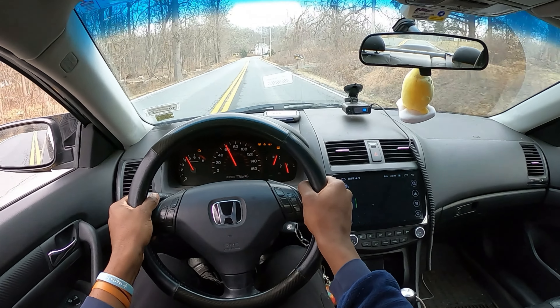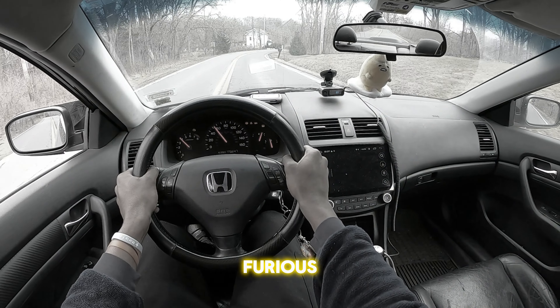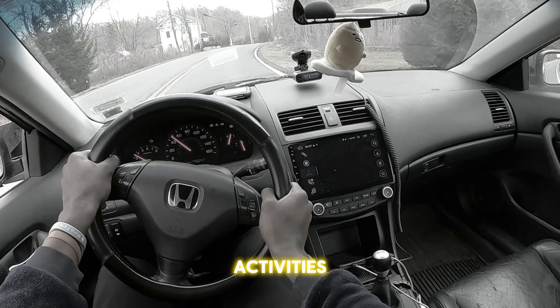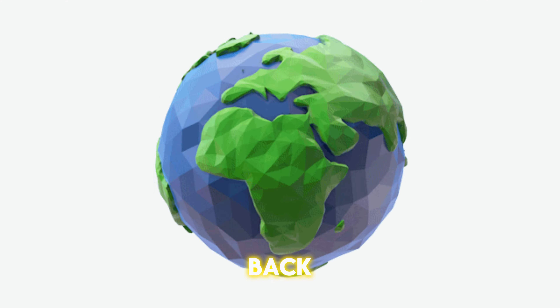You'll be zooming down the freeway feeling like you're in a budget version of Fast and Furious — minus the criminal activities, of course. The TSX is built to last. You could probably drive this thing to the moon and back and the only thing you'd need to do is change the oil.